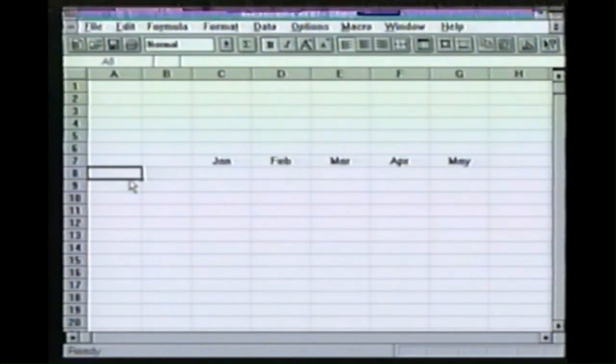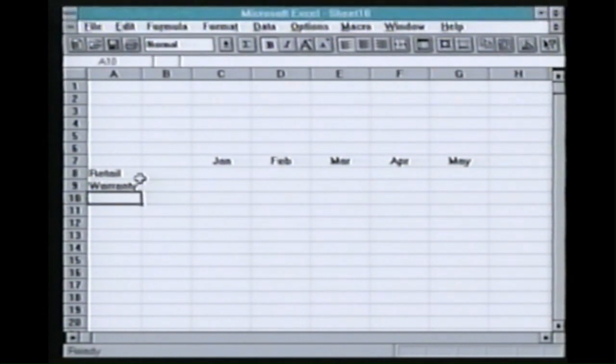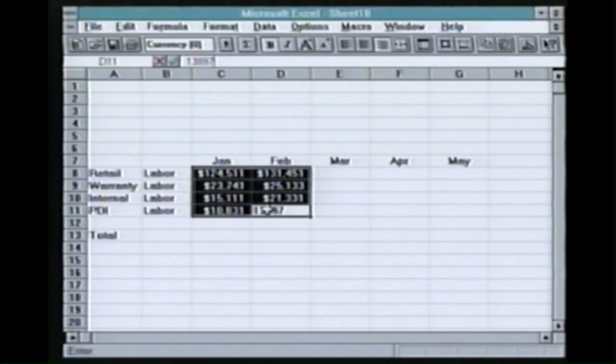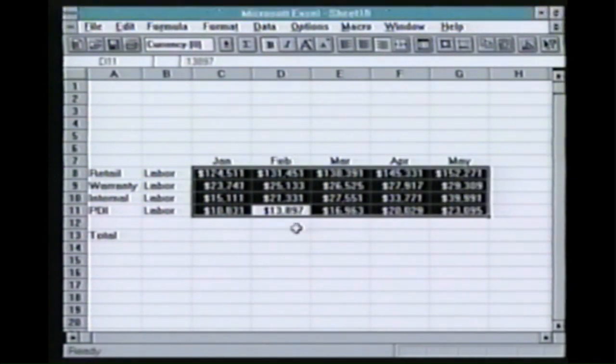The next thing I would do is type in some categories. I enter my actual cost for January and February. Now I want to see what my cost will look like for the next three months. And Autofill is so smart, it projects those costs for me.